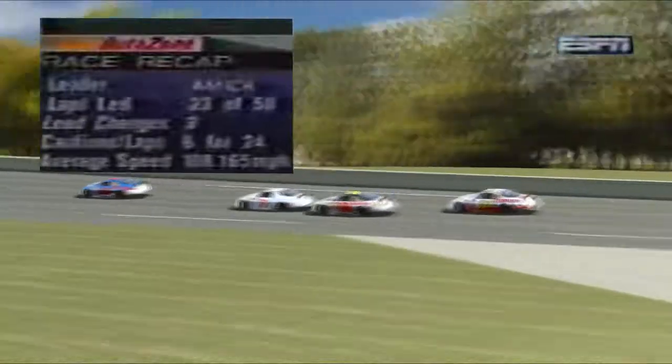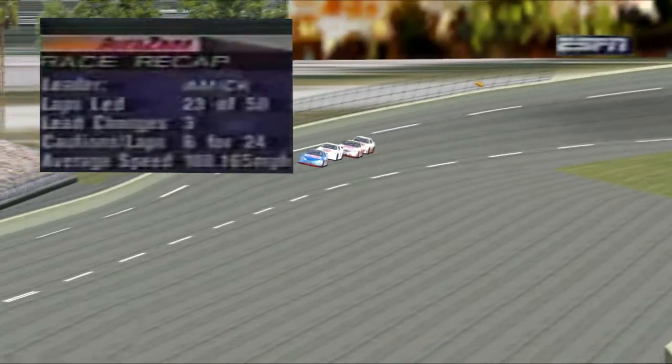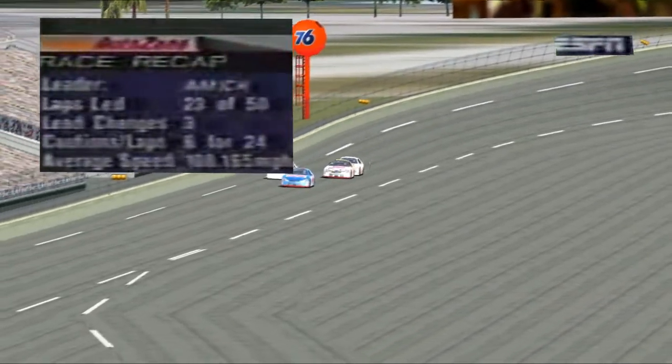Let's take a look at our AutoZone race recap. 23 of the first 50 laps completed. Linden Amick, your leader. Three late changes, six cautions, total of 24 laps. Average just a little more than 108 miles an hour.